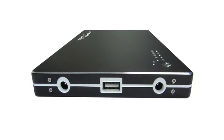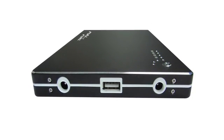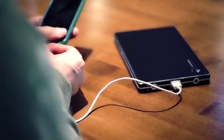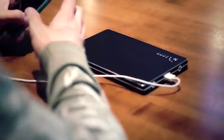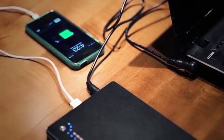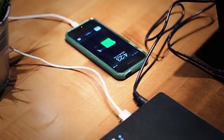Unlike traditional devices that only charge USB-based devices, the F20 can charge any device that needs a DC input. This includes laptops or any USB-based device — cell phones, handheld games, GPS devices, and MP3 players are just a few examples of what may be used with the F20.